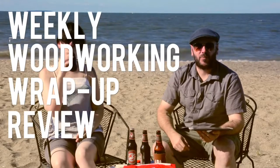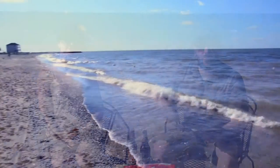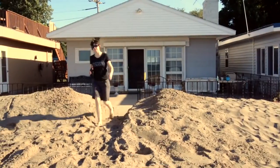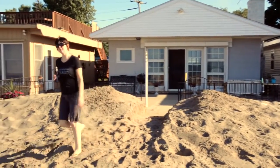Hello, it's July 3rd, 2014, episode number 26 of Weekly Woodworking Wrap Up Review. How are you doing today? I am with my lovely fiancée on the beautiful shores of Lake Erie. I didn't want to skip an episode this week, so I thought I'd bring my camera with me. We're at the family cottage, just hanging out, getting ready for some 4th of July fireworks, fun, drinking, whatnot.